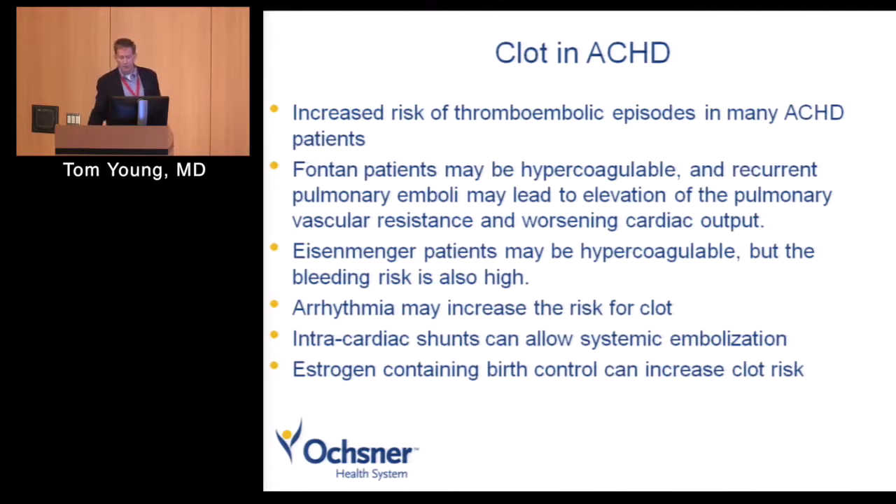A lot of our patients are at increased risk for thromboembolic episodes. Fontan patients in particular may be hypercoagulable. Recurrent pulmonary emboli going out to the lungs may increase pulmonary vascular resistance and decrease cardiac output. Eisenmenger's patients — cyanotic patients with unrepaired big shunts — may also be hypercoagulable, and clot traveling right to left across their shunt can cause stroke or other systemic embolic events. At the same time, their bleeding risk is high and pulmonary hemorrhage is fairly common. So we take a very individualized approach to anticoagulation. Estrogen-containing birth control can also increase clot risk in some of these patients.